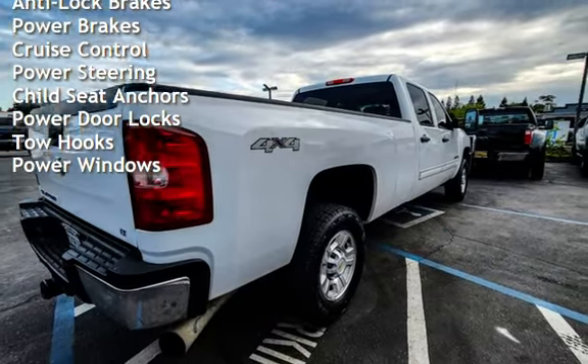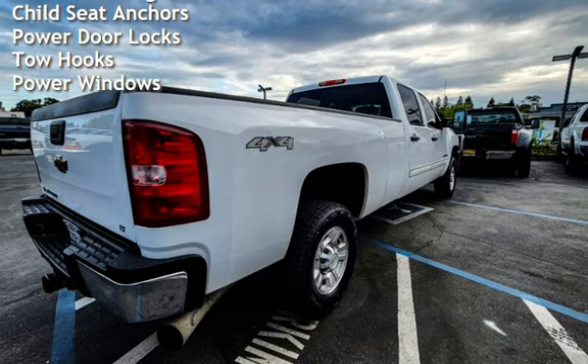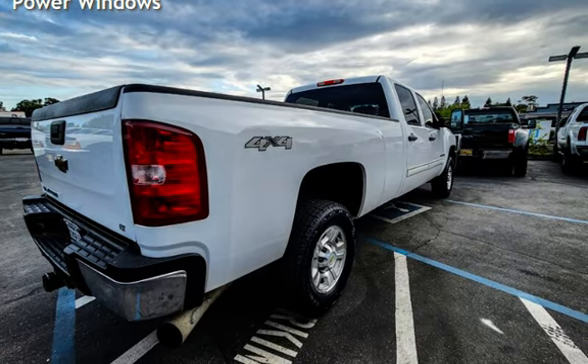Additional features include cruise control, power steering, child seat anchors, power door locks, tow hooks, and power windows.